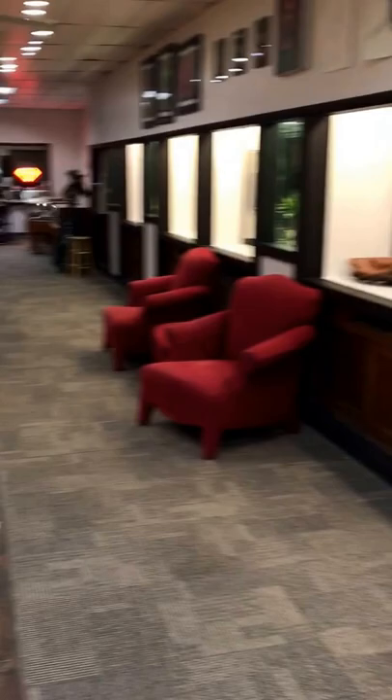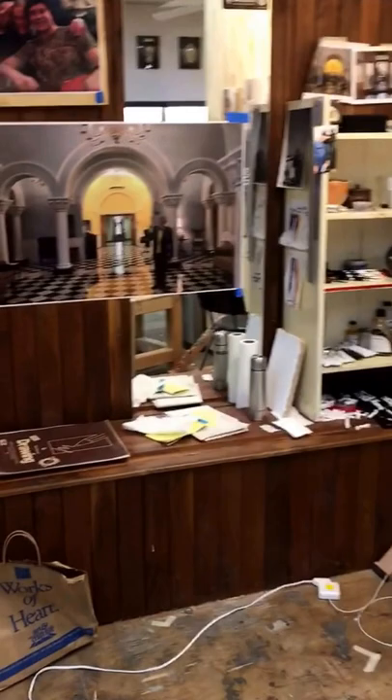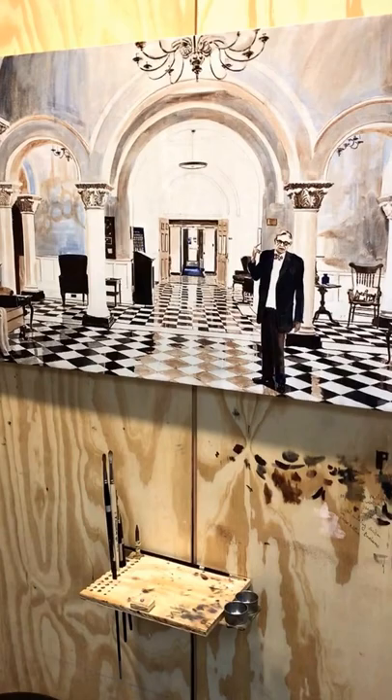This is where we stretch canvas and make some frames, and this first cubicle here is my artist, one of my oil painters. This is a very elaborate painting he's doing — that's the photograph, and the actual painting has started here, still in very early stages. And up there is a canvas he's working on — that's a portrait he's doing of a family.